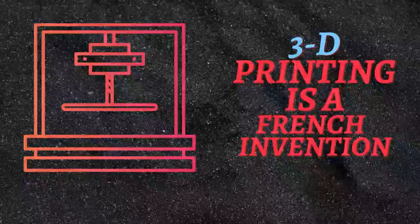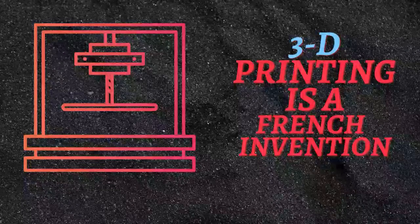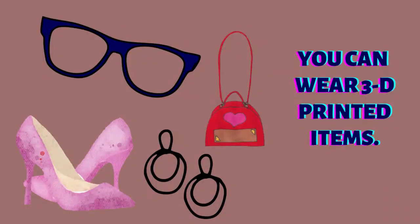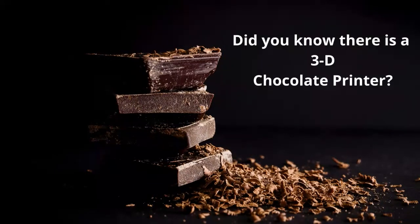3D printing is a French invention. It's possible to print tissue structures. You can wear 3D printed items. Did you know there's a 3D chocolate printer? The cost to produce 3D printed prosthetics will be 75% less.